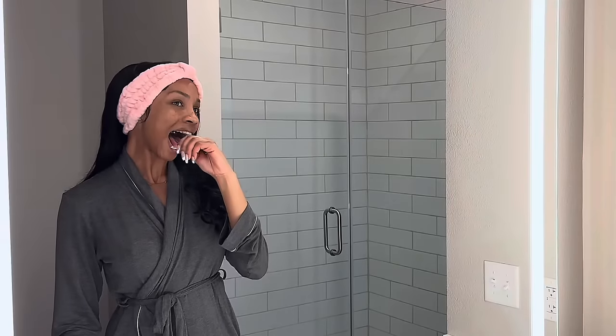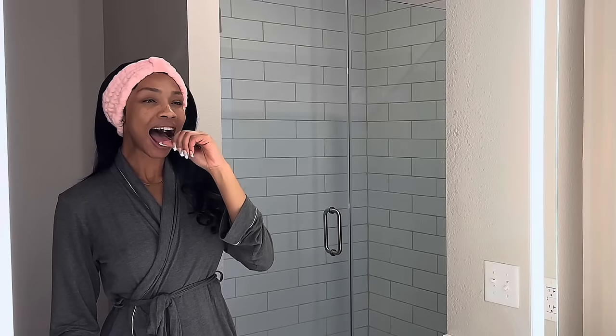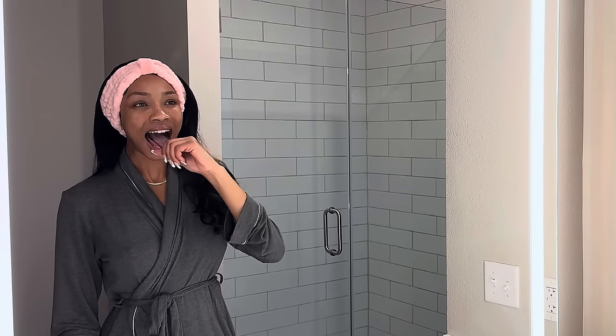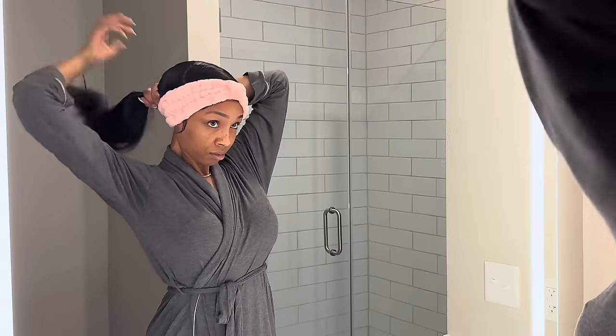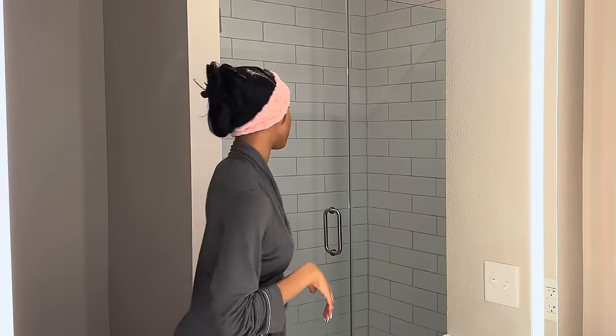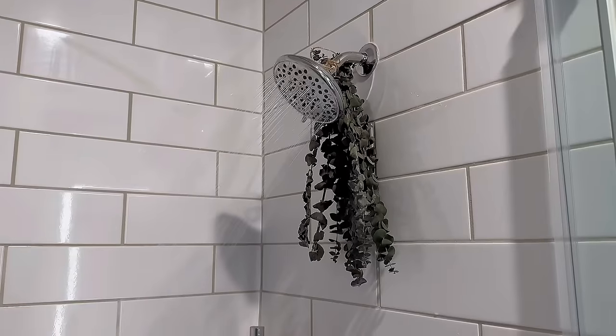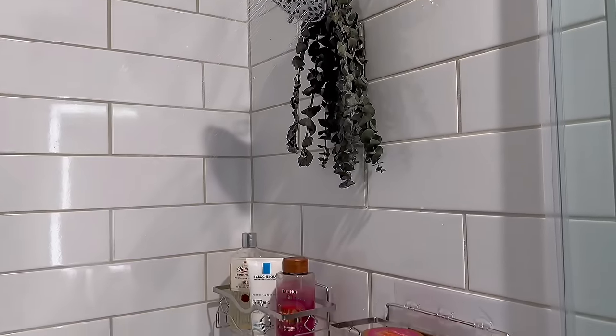And then I'm going to use this tongue scraper to really scrape my tongue, get off anything I need to get off. I start all the way to the back and work it up to the front. And now, to get into this hygiene routine, I'm going to put my hair up in a bun and turn my shower on, and we're about to go ahead and get clean.